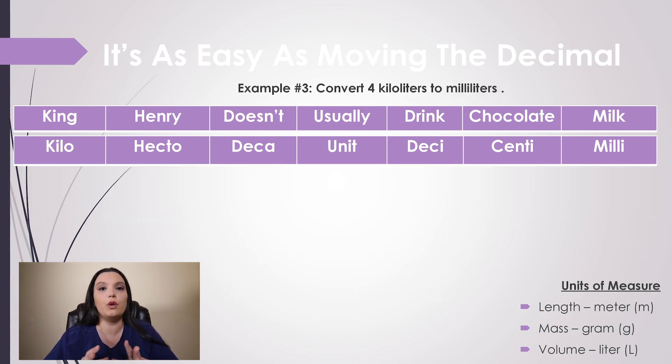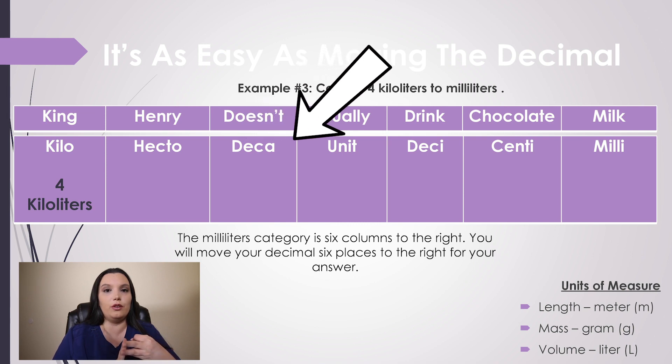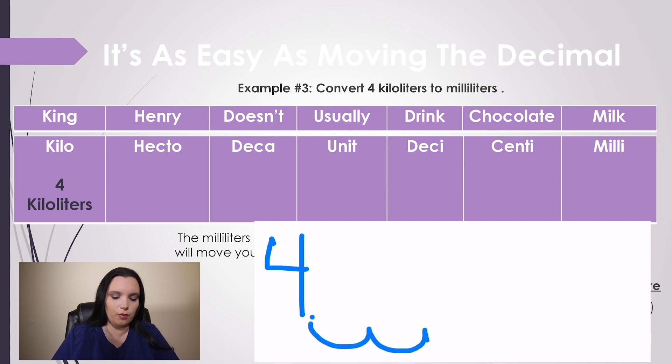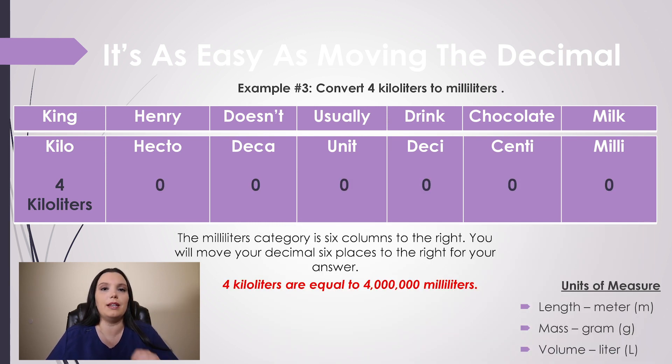Example three: we need to convert 4 kiloliters to milliliters. Kiloliters goes all the way to the left side of our metric table. We place our 4 in the kiloliters column. Now we count how many columns to the right until we hit milliliters: hecto one, deca two, unit three, deci four, centi five, and milli six. So we need to move our decimal place six times to the right, adding zeros. Therefore, 4 kiloliters is equal to 4,000,000 milliliters.